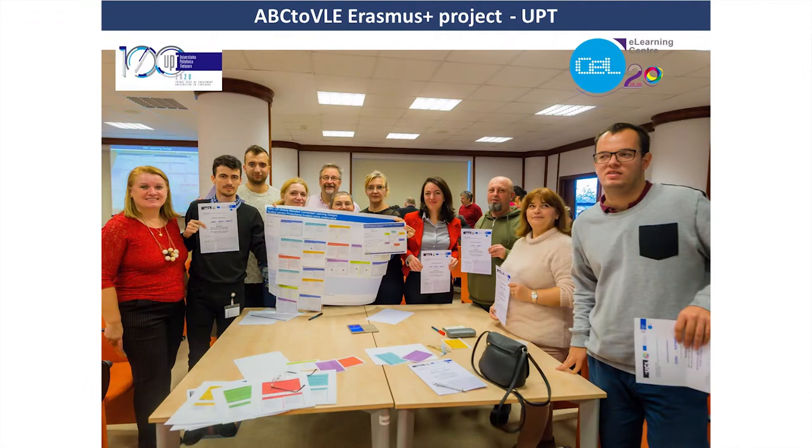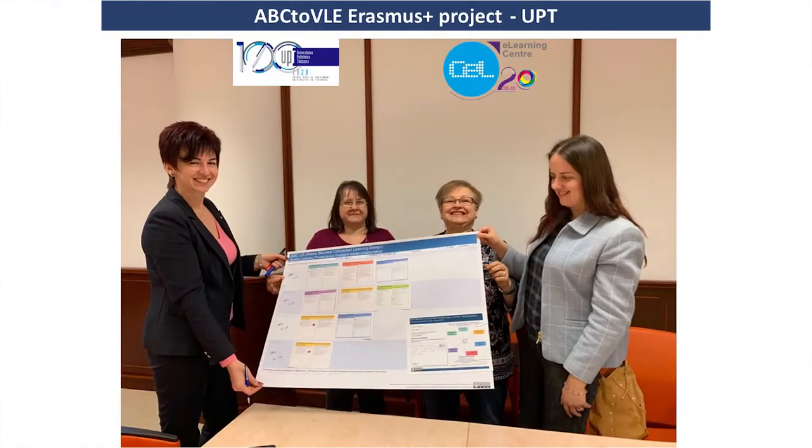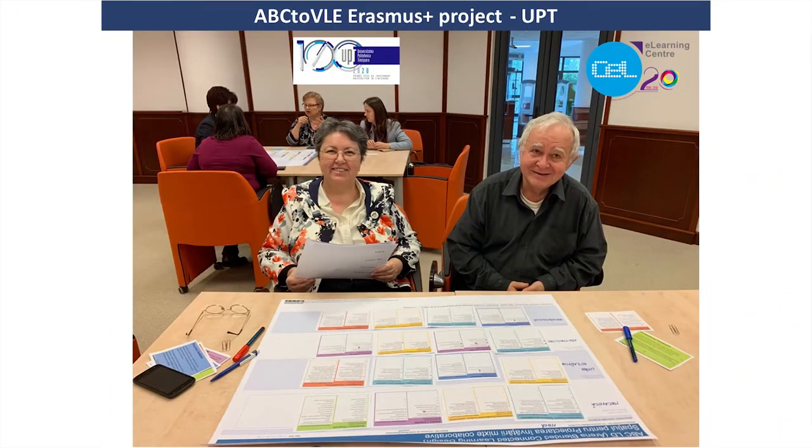When we joined the ABC2VLE Erasmus Plus project we knew just a tiny bit about the ABC learning design method. I encountered this method for the first time during an EDEN conference workshop led by Clive Young and Natasha Perovich, which was a big surprise for me because for some years I was looking to find a simple, comprehensive, but also good learning design method which could be easily applied in engineering.